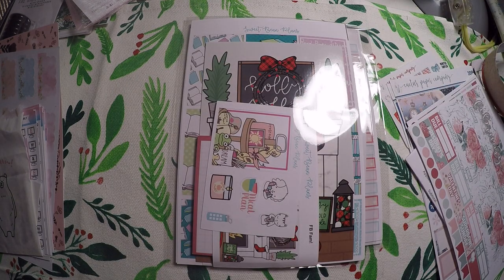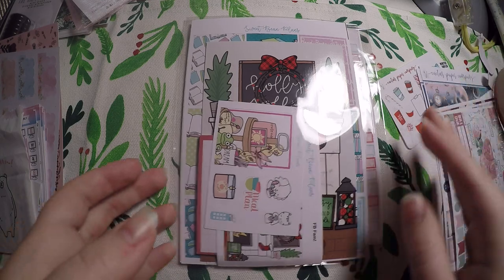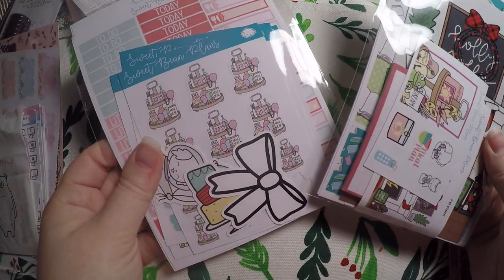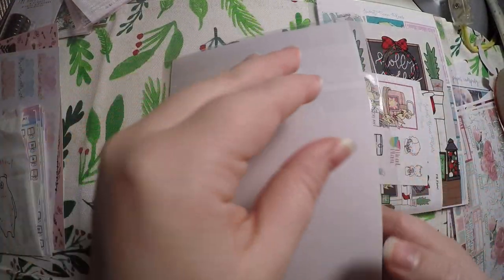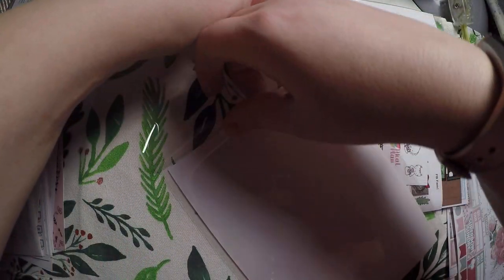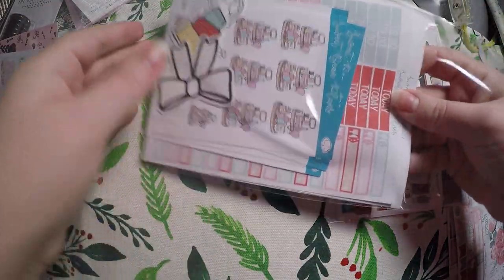Lastly, I've got an order in from Sweet Bean Plans. Not even going to lie, I don't remember what I ordered. So this will be a fun surprise for me. I think this is a grab bag, so let's go ahead and go through our grab bag real quick and see what we got, because it's completely up in the air to me.